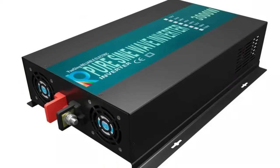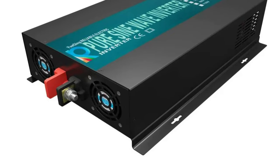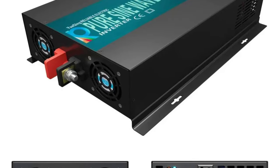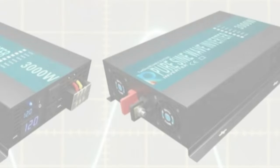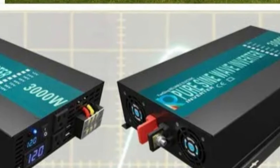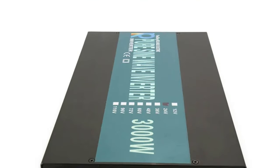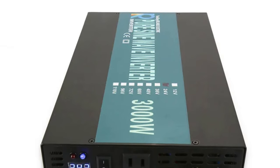It supports multiple AC voltage options, including 100/110/120V AC and 220/230/240V AC. It also features comprehensive protection including low-voltage alarm and shutdown, overload protection, and over-voltage and over-thermal protection. The inverter is user-friendly with DC connectors and a built-in cooling fan. It is compact and portable, weighing only 5.2 kg, and has low total harmonic distortion of less than 5%, reducing the risk of damage to sensitive electronics.